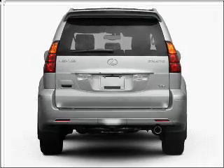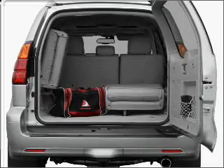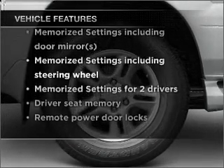Brake safely with the anti-lock braking system. There's nothing like a sunroof on a nice day. Memory settings are just one of the extras. And with these notable features, you won't want to miss out on the opportunity to own this amazing vehicle.